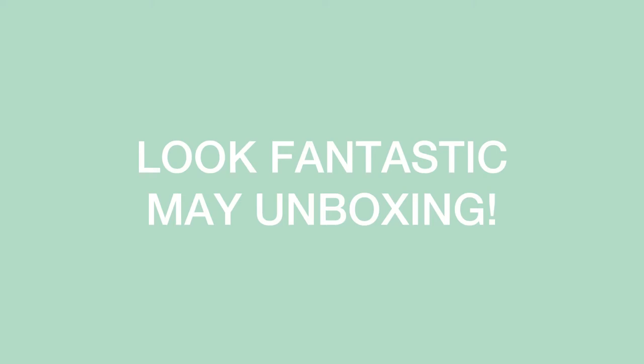Hey everyone, welcome back to my channel. Today we're going to open the May Look Fantastic box. Someone had told me I'd find something greener than gold — and look, the box is mint green, which I love so much. There are seven products in here, plus an extra bonus product, which is awesome. If you enjoy this, please smash that thumbs up. Let's get started!